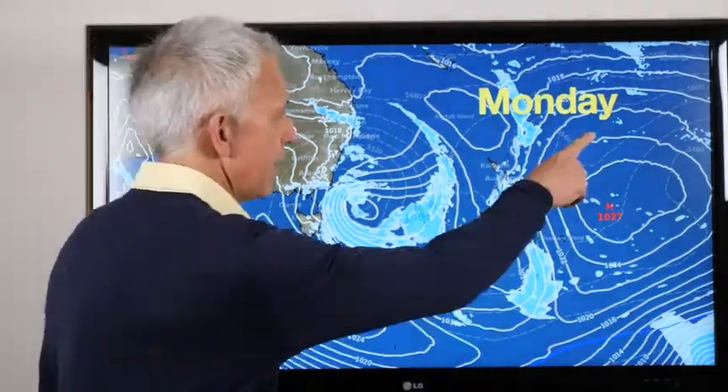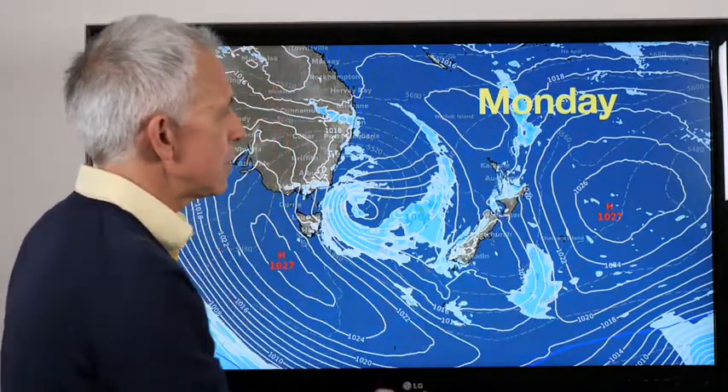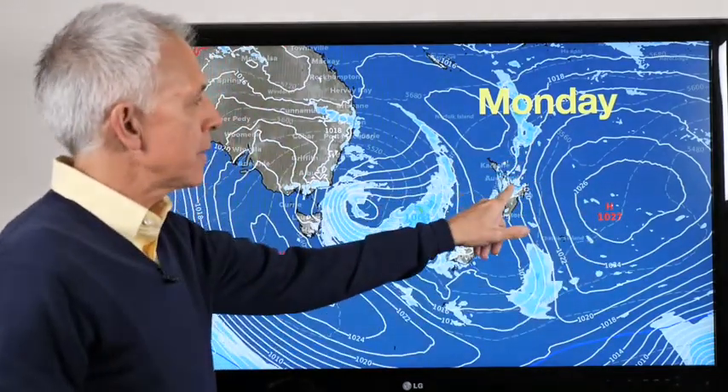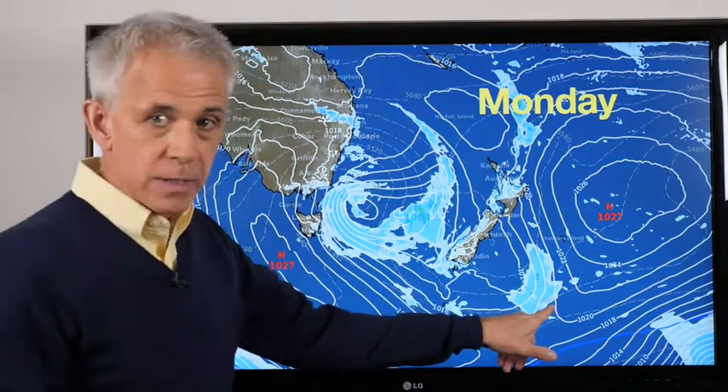So this is how we look today. There's the high. One little fading front there — that little dot of blue — that is just wiggling its way through. It can't move that way. So spells of rain or showers for the Bay of Plenty up towards the northern parts of the North Island. The rest of it goes east.